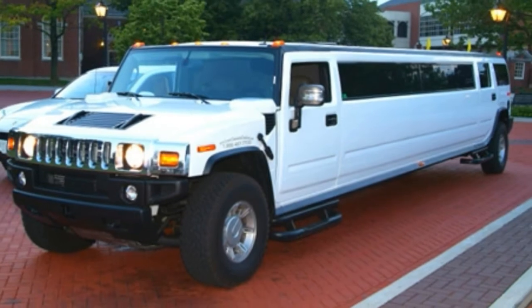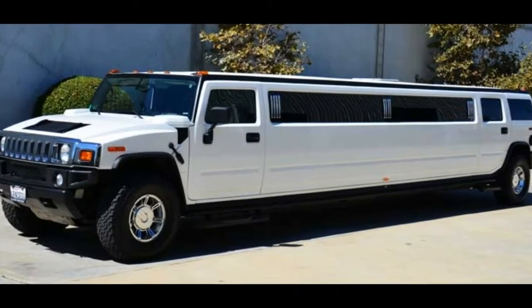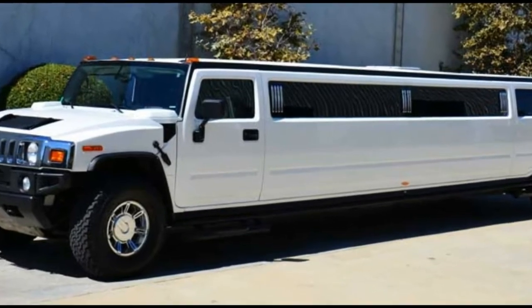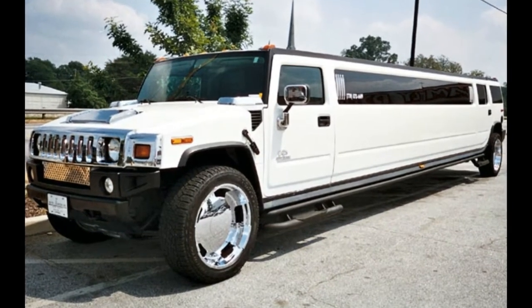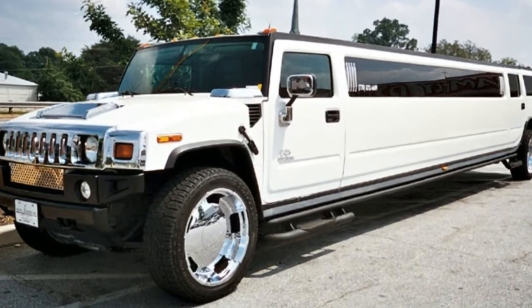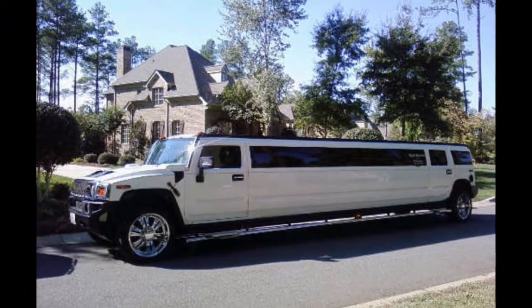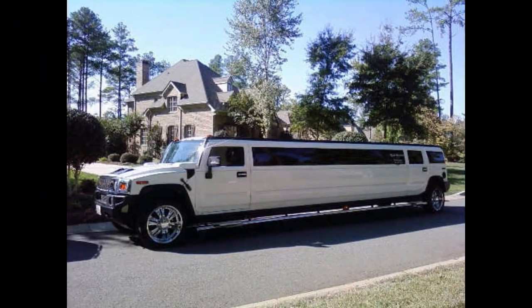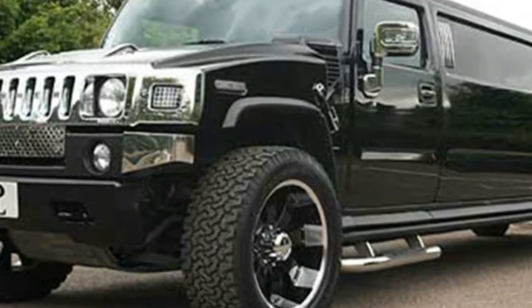While smaller — only seating up to 14 people — the Hummer H3 is not lacking in amenities. This vehicle offers wraparound seating where guests can watch flat screen TVs in comfort. There is also a bar setup and fiber optic lighting to add to the ambience. Both models come in a choice of colors including yellow, white, black, and silver.